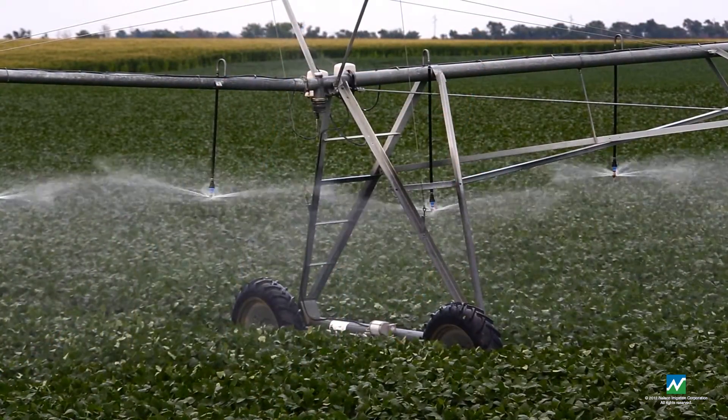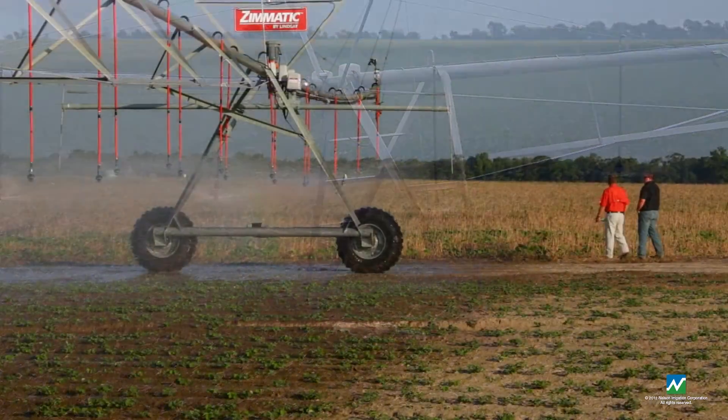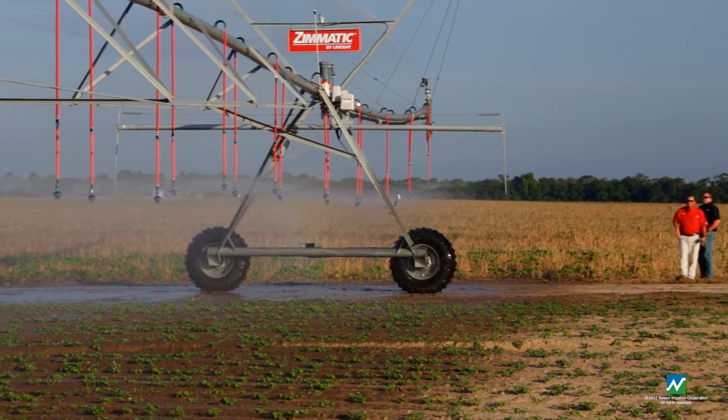Imagine sharing with your team real-time dynamic information anytime and anywhere — in the dealership, on the road, and in the field.